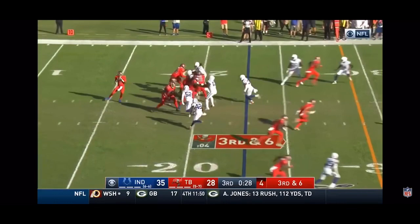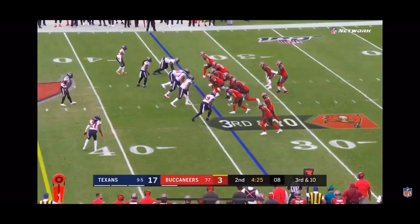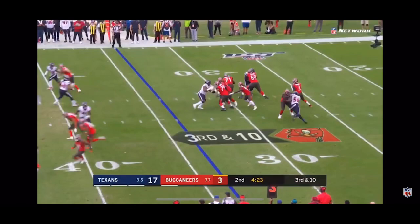Third and sixth. Winston from the gun. Here they come again. Winston's pass is caught. They haven't been able to get home. Second down pass from Winston is caught.